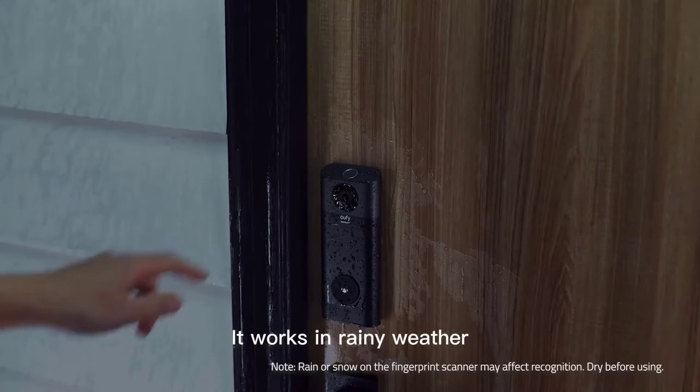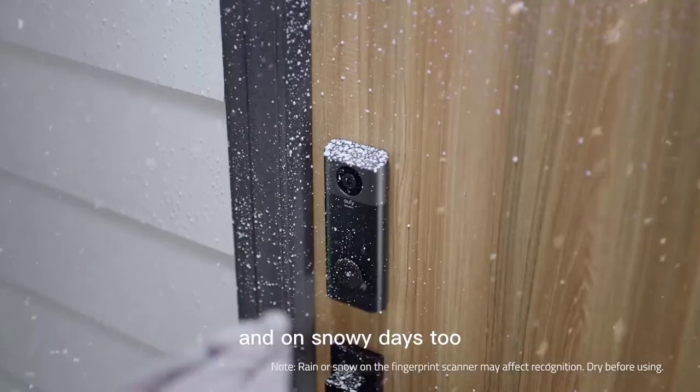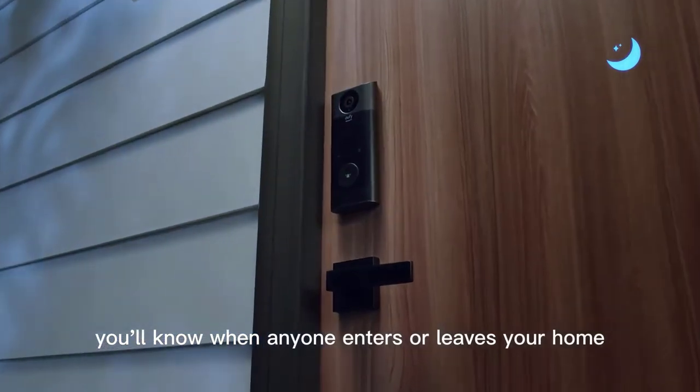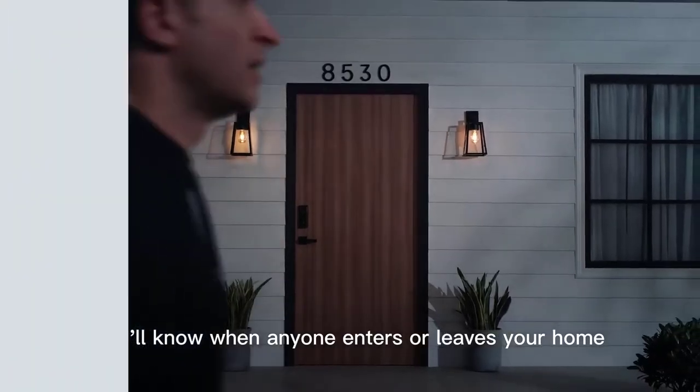Wherever you are, you can see who's at your front door and control your lock with the Eufy Security app. The rechargeable battery perfectly complements each advanced feature. Protect your privacy and never pay a subscription.